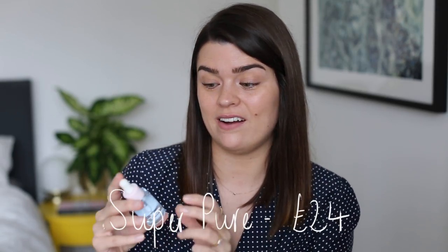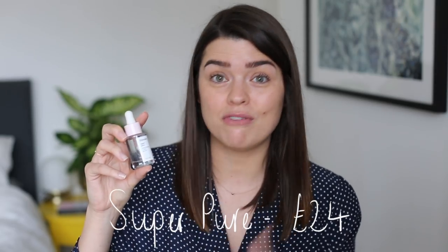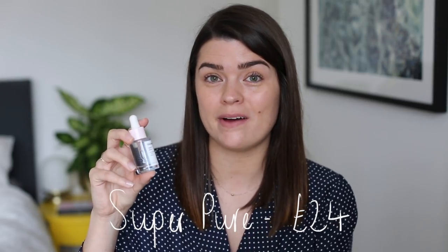The Super Pure — their Niacinamide and Zinc Serum — I actually really like. Kate Levy has been talking about this on Twitter, saying it works really well for acne on the chin and calming things down. I have redness too and I find this really does help with redness and blemishes. Again the texture is very drippy and hard to apply but I do feel like I see a difference when I use it.